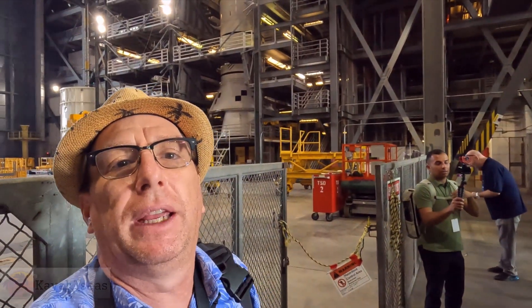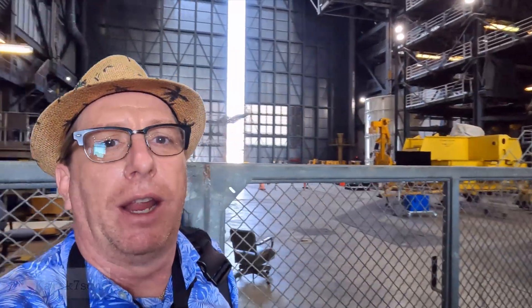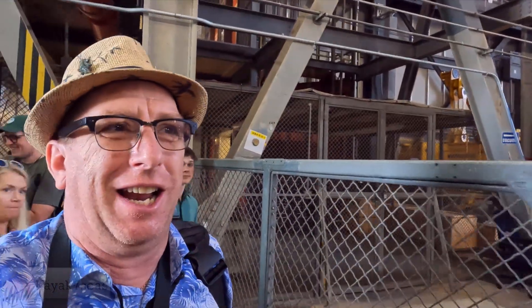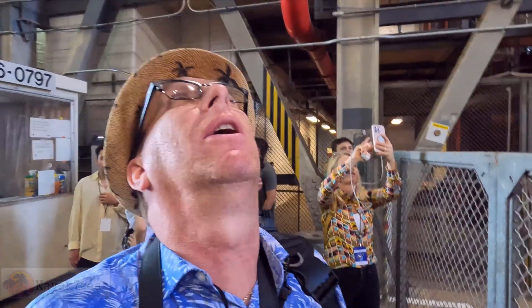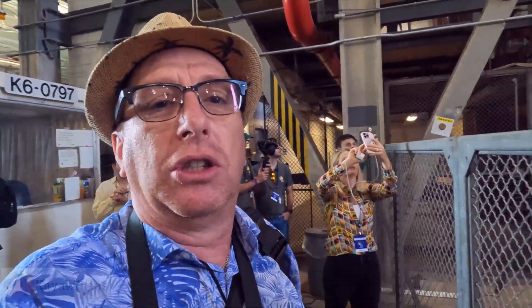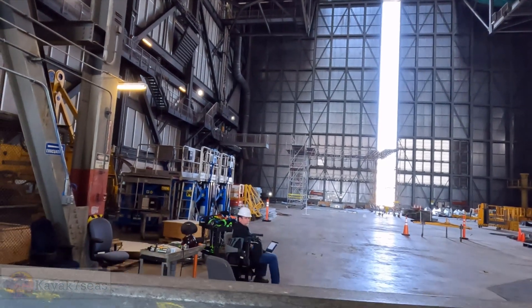We're still inside the VAB. There appears to be a piece of a rocket or something behind me. This is a working area so we're limited on where we can go — it's not free range. Just in this room you can really feel how big and how high it goes. You can see people working.